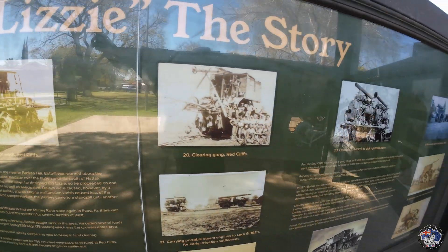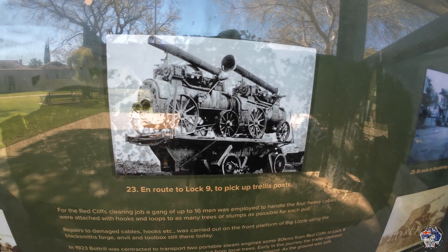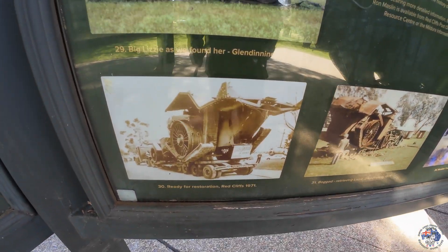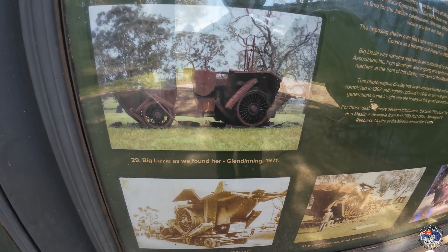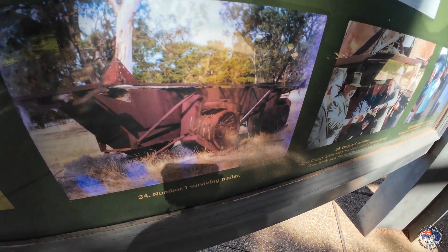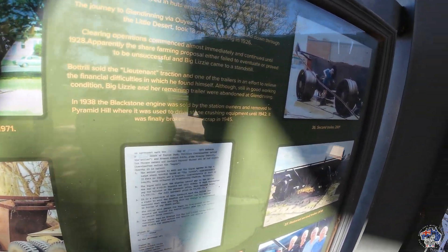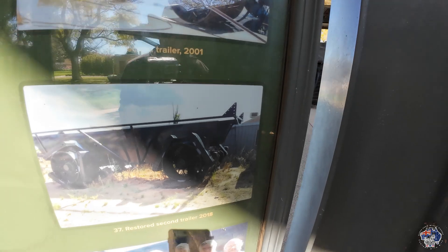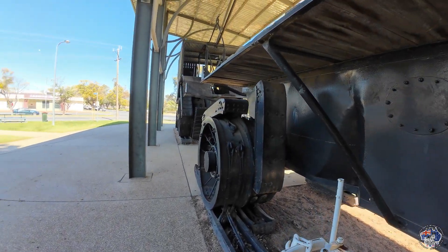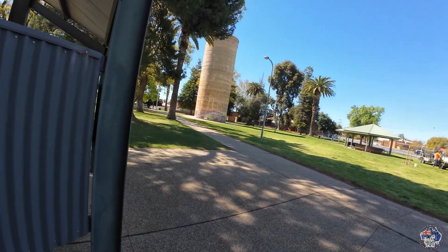It's even carting around steam tractors as well — absolutely amazing. There it is being transported — look at the state it was in. They've really done some great restoration on it. It probably sat in someone's paddock and did nothing for years, and there it is being restored. There are all the gentlemen that restored it — credit to them, absolutely amazing job. It's right near the water tower in Red Cliffs.